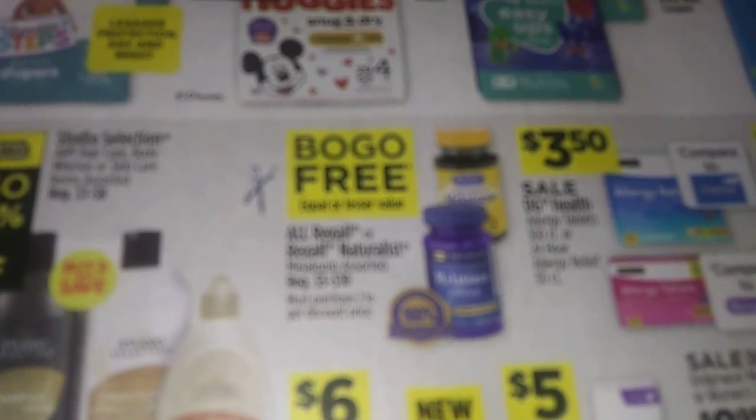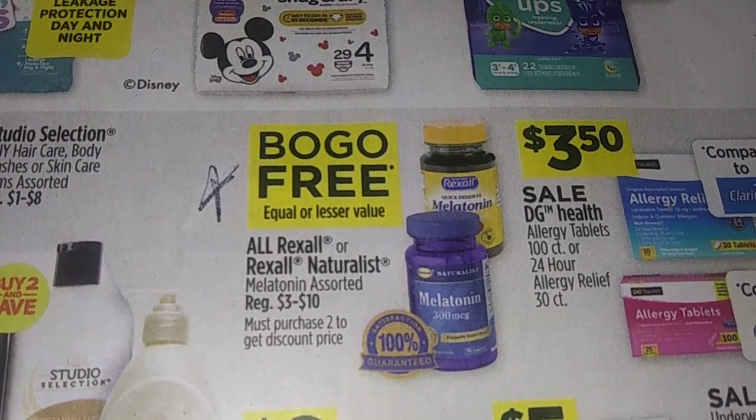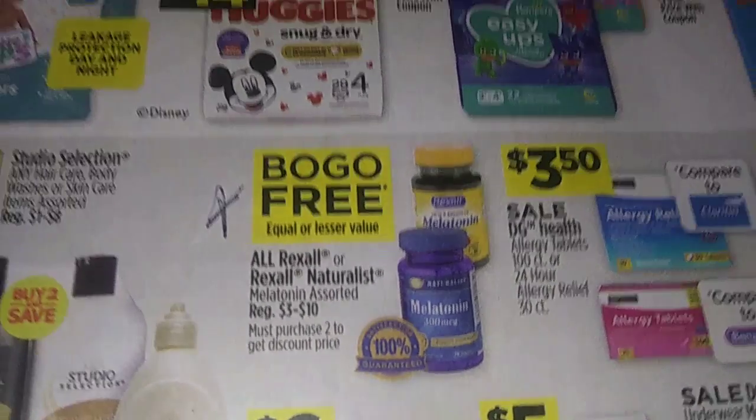The vitamins are buy one get one free. Use that — that's another good scenario for your five off twenty-five.